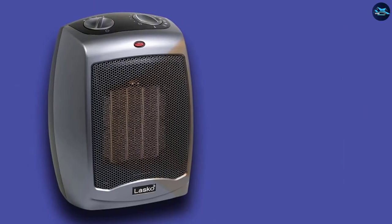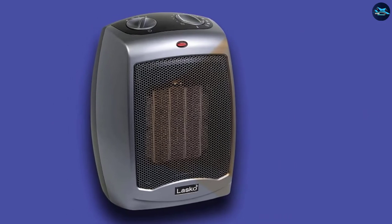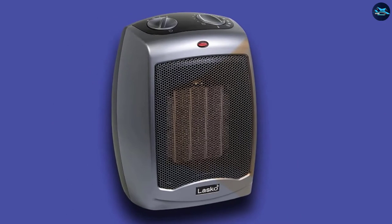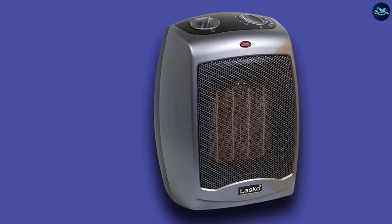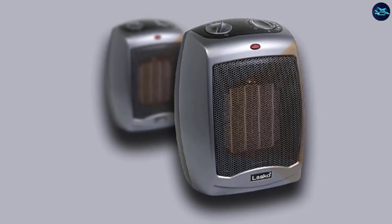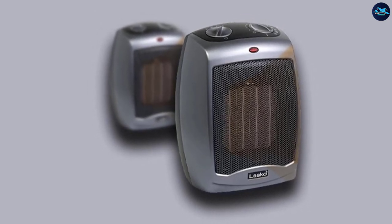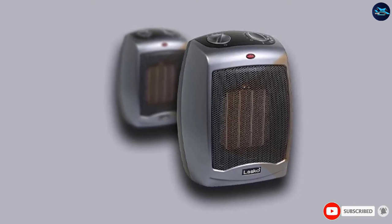The extra-long 8-foot power cable ensures you'll be able to place your heater wherever you see fit, which is especially important as smaller bedrooms tend to have a limited number of outlets that are often unfortunately placed. Tip-over protection and automatic overheating shutoff capabilities keep you and your household safe while using the Lasko 1500W heater.